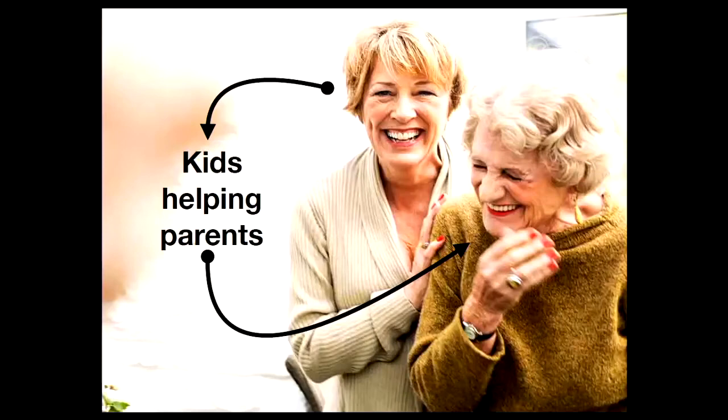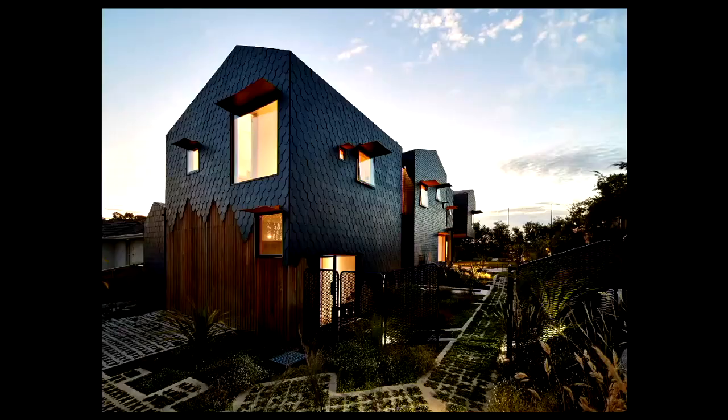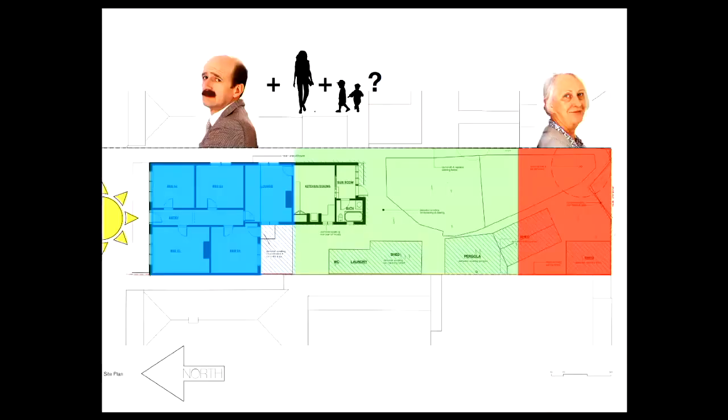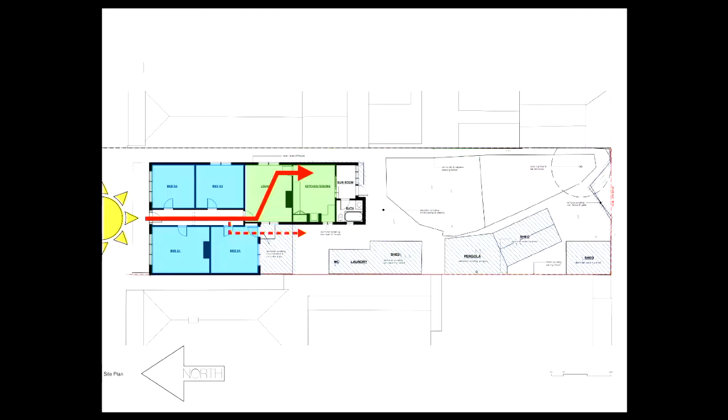This is also a multi-gen house, which traditionally is kids helping elderly parents, but in the current economy it's more about elderly parents supporting adult children — as we've also explored in Charles House with the granny flat out the back. Owen, the son, is a chef, so he's also suffered through COVID. We ended up with two pavilions on the site: Belinda would live in the back one, Owen in the front one. He now has a wife, they'll probably have kids — all living on one site.